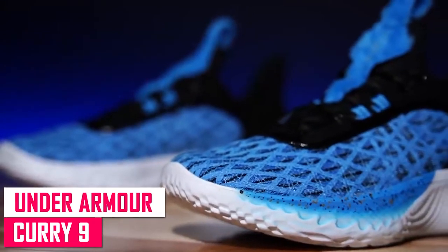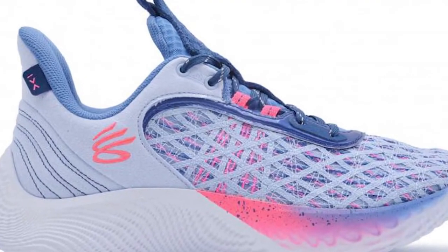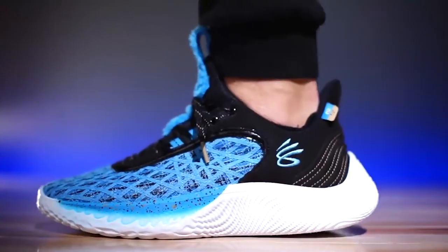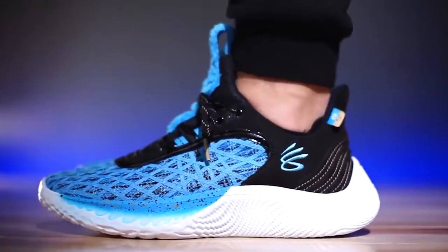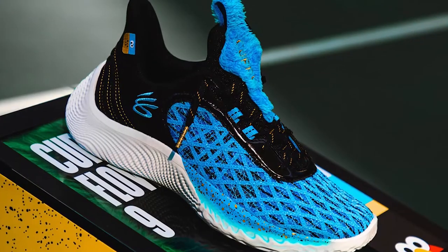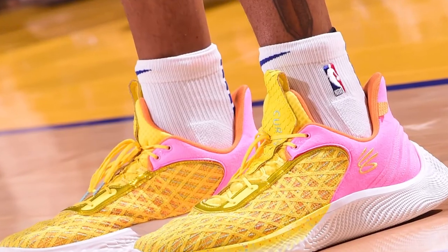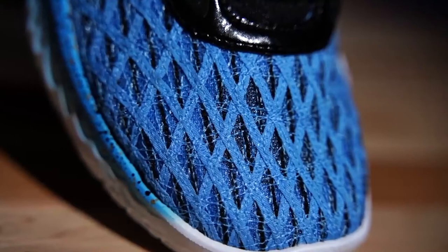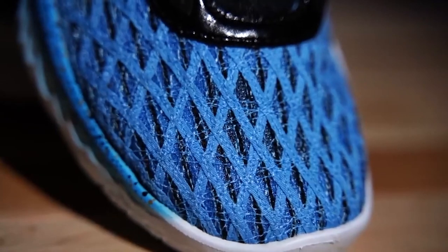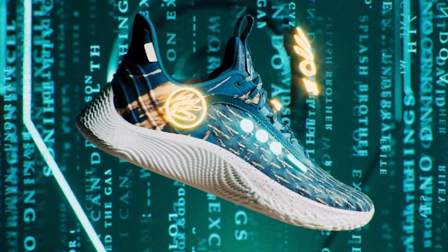Under Armour Curry 9. The Curry Flow 9 continues to build on the success of its predecessor, the 8th generation model. The same traction pattern and substance carry over, which is a good thing, and the performance has been praised by critics. The responsiveness and court feel of the cushioning are outstanding. Although the cushion provides appropriate impact protection, it does not go far enough in protecting the user. The quality of the materials has greatly improved since last year and they now have a premium performance feel. Despite its small size, it's incredibly light and thin, and after a few years the materials begin to mold to your foot. Curry's support and lockdown continue to be excellent, and the Curry Flow 9 is widely regarded as one of the top basketball sneakers on the market today.